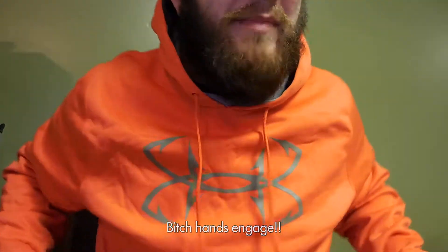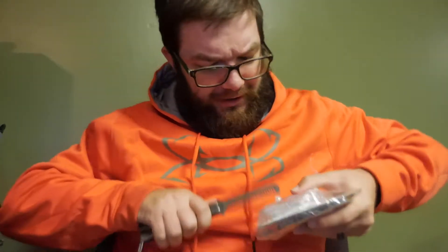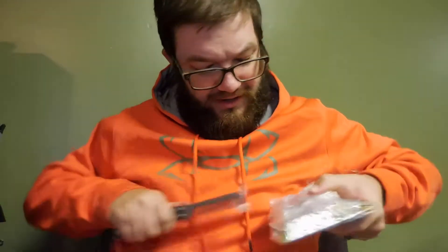Oh my God, saran wrap is the strongest thing possible. What you want to do is get the comb picks in good and then cut the saran wrap — just like through butter, dude. Let's just rip this sumbitch open. When you talk shit to your barber.